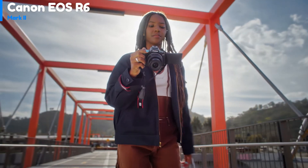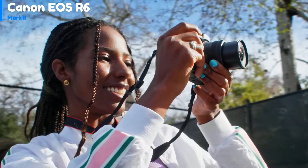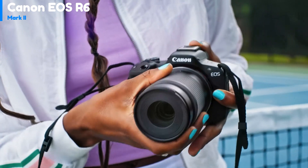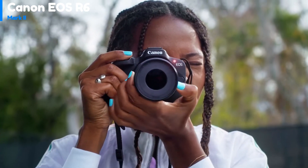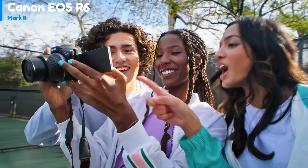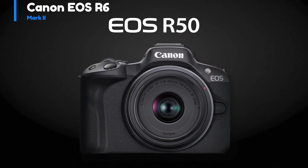The video quality is excellent, with oversampled video that is very sharp with accurate colors. The autofocus is also outstanding, with tenacious tracking that keeps focus sharp in most circumstances. Finally, the camera has a close-up demo mode which quickly switches focus from your face to any object you bring up to the camera, much like Sony's product showcase mode.